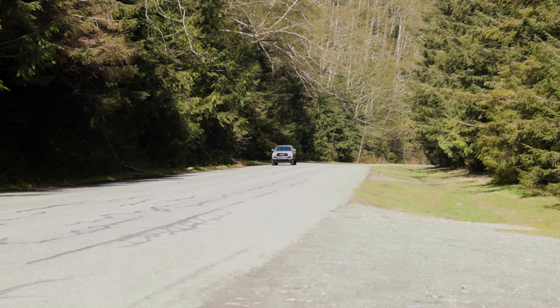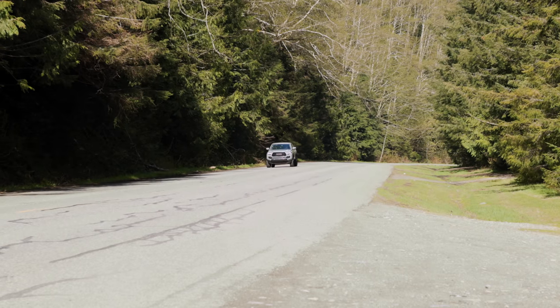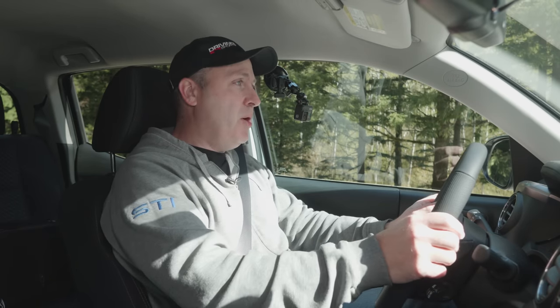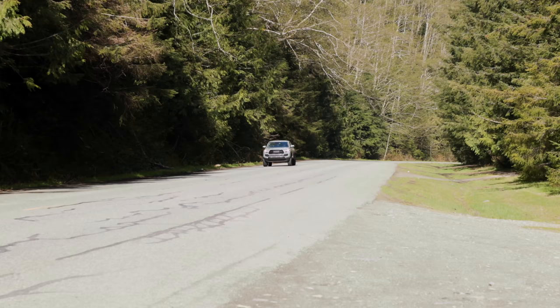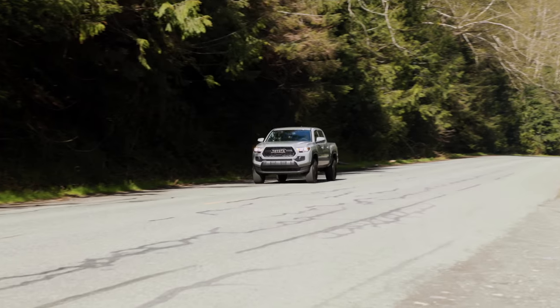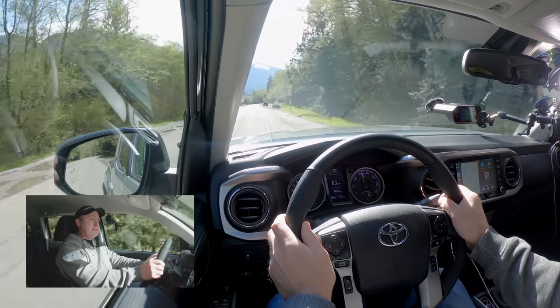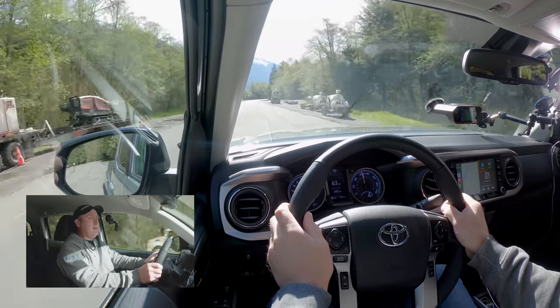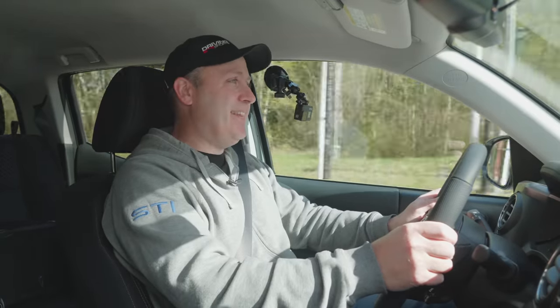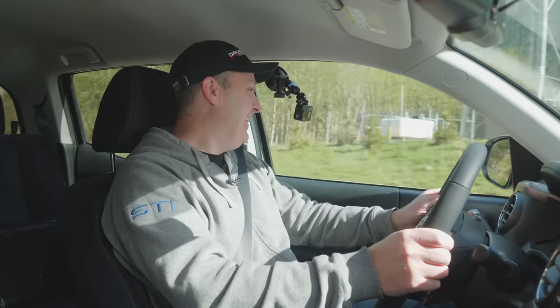Let's try a 0-60 to see how quick this setup is. Still in rear-wheel drive mode. 3, 2, 1, go! Slow off the line, picking it up — 40, 50, and 60 in 7.93 seconds. Ouch. This thing's slow.